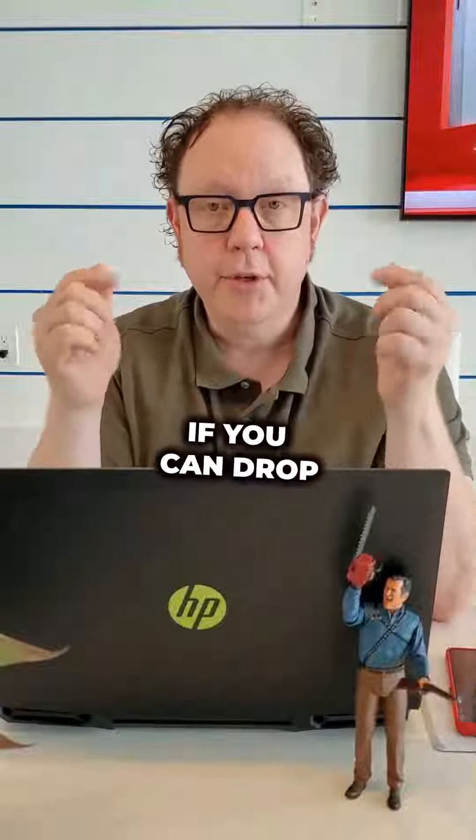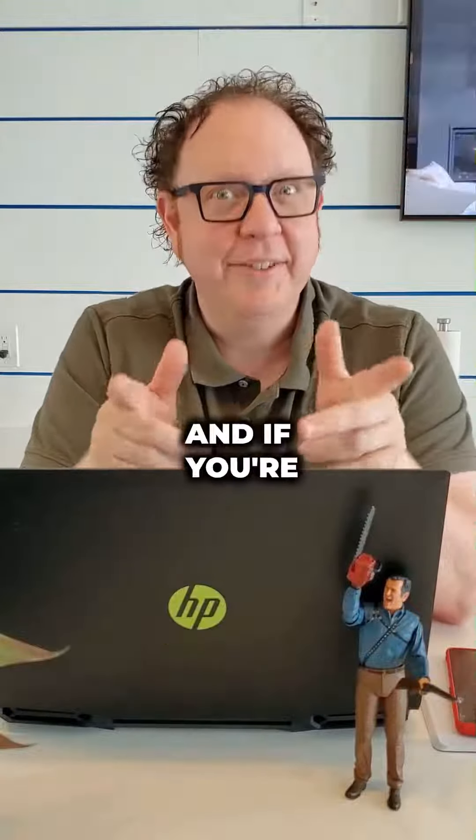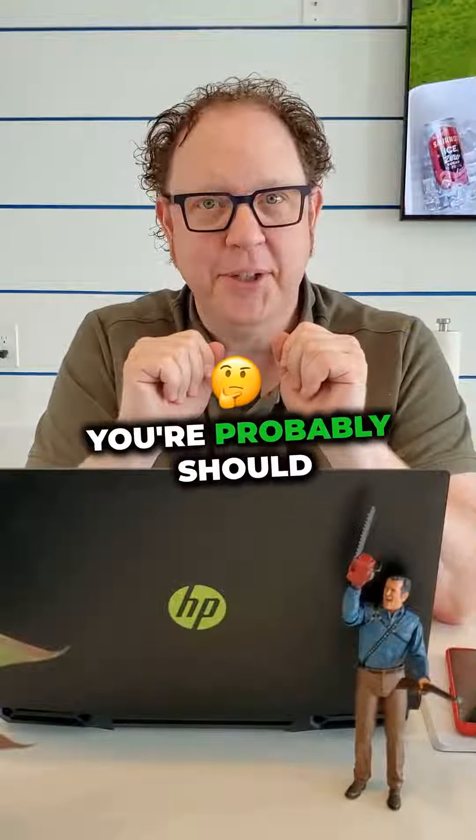I'd love to hear from you what you use for your security devices and safety for the guests. If you can drop a comment below, I'd love to see what devices you're using. And if you're not using any devices, you probably should.